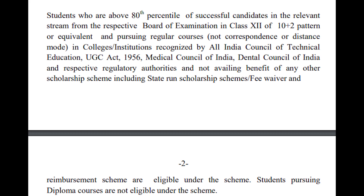Now talking about the eligibility criteria. To be eligible, an applicant must be above the 80th percentile of successful candidates in the relevant stream in Class 12th or equivalent of the respective state examination board, and must be pursuing a regular course such as medical or engineering in a college or institution recognized by AICTE, Dental Council of India, Medical Council of India, or other respective regulatory authorities.